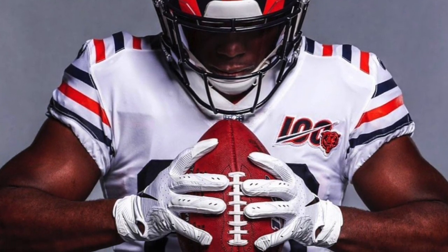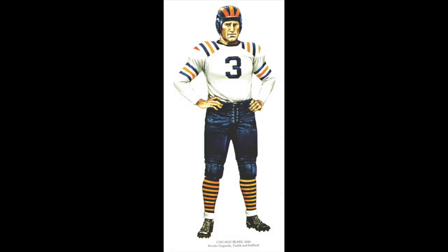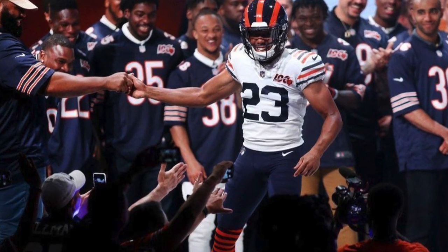They are accurate compared to the jersey from the past, which I'll show you right now. It's just that they do look pretty ugly. I don't know if I can take too many points off because they're trying to be accurate, but I do think it's pretty cool how these were only worn for one year and Nike and the Bears decided to bring them back all the way from 1936.